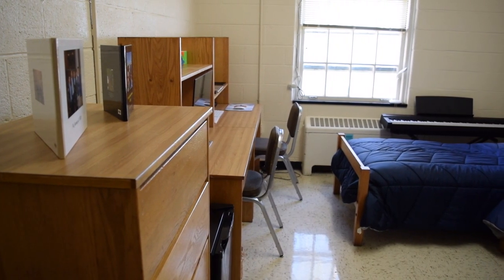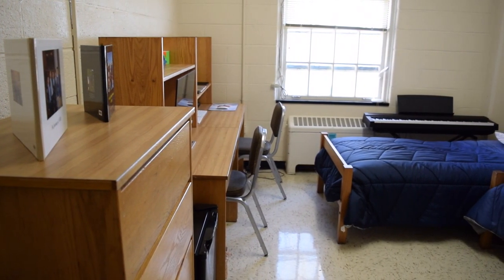Hello everyone, and welcome to my dorm room here at the University of Maryland.